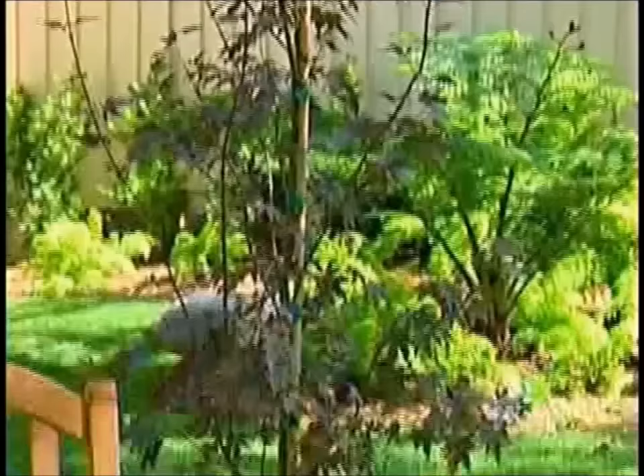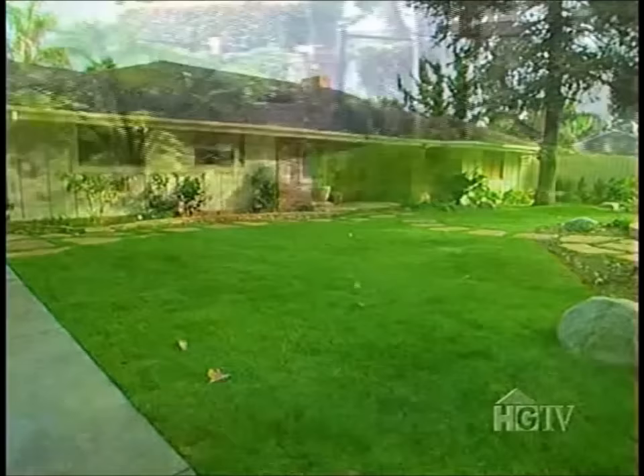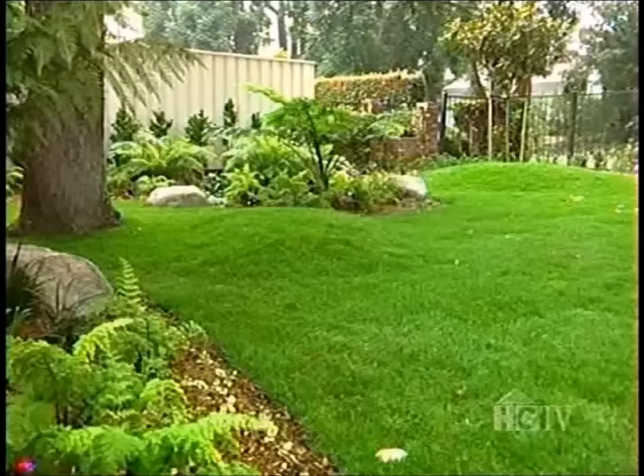Scott points out that with three Japanese maples surrounding the sitting area, when they grow up they'll give shade and a sense of enclosure like an outdoor room. The old circular driveway has been transformed into an open rolling lawn. Scott created berms — small mounds — in the yard to add interest, depth, and a sense of playfulness and size. It just looks so bright.